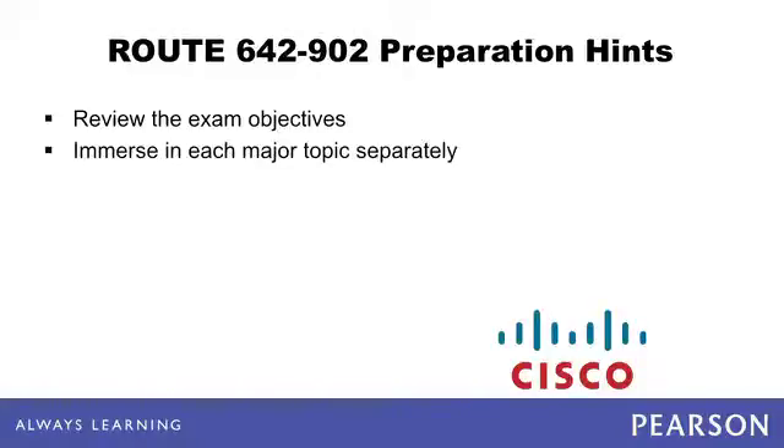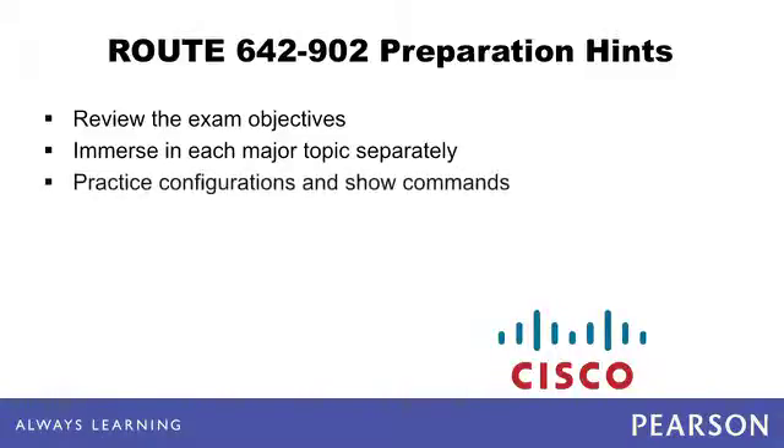We recommend that you review the exam objectives found at the Cisco Learning Network. You should immerse yourself in each major topic when you study. For example, you might take some time away between studying EIGRP and OSPF, but when studying EIGRP, take the time to read and practice all the EIGRP material in a concentrated time period. The ROUTE exam's large topic areas fit this strategy well.